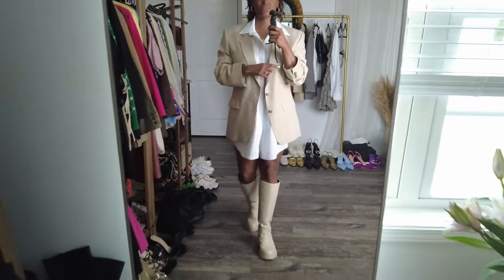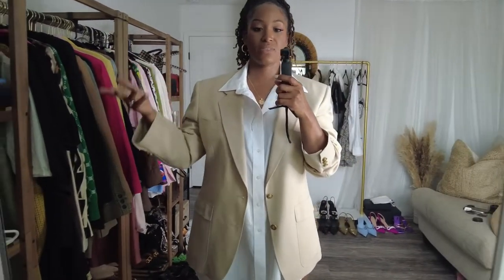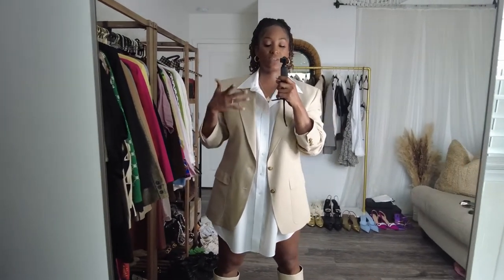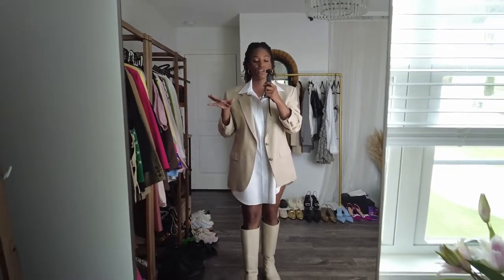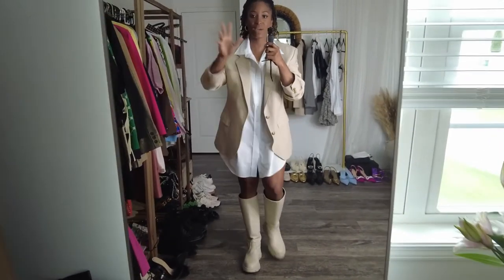Here is the first look. This blazer is from the thrift store — as you guys know, like 90% of my blazers are thrifted. They're inexpensive, they look great, and the quality is amazing, so I prefer to thrift my blazers unless it's that one special piece I have to have. If you want to know more about my blazers, click the card at the top of the screen and I'll link my blazer collection video.